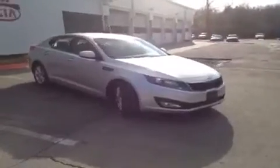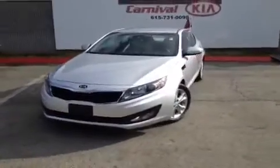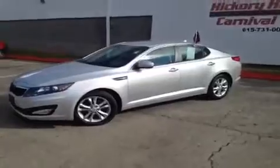Hey, everybody. This 2012 Optima LX video demonstration is brought to you by Hickory Hollow Carnival Kia, which is located just off of Interstate 24, right off of exit 59 at 5406 Target Drive in Antioch, Tennessee.